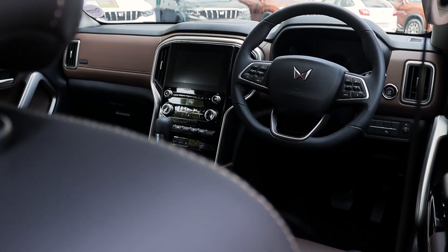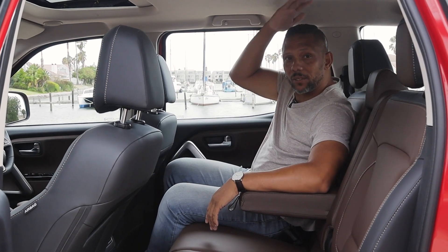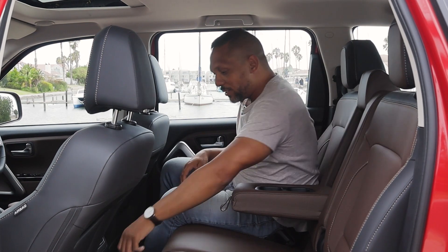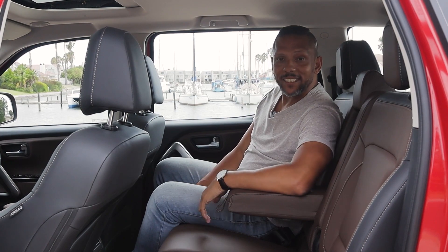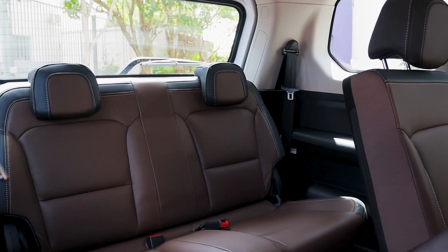The boxy Mahindra is taller and wider than a Fortuner, so it does feel quite spacious on the front seats. In the rear, legroom is ample and so is headroom, at least for someone my size. You've also got your own little vent system and a USB port for the back seat.